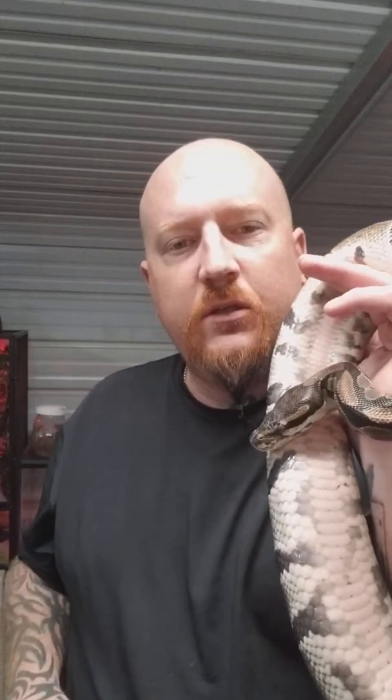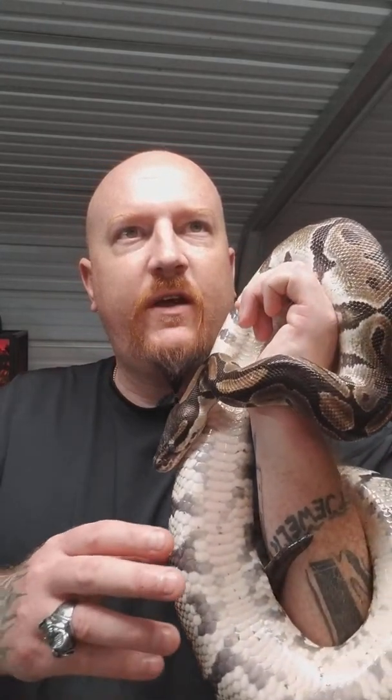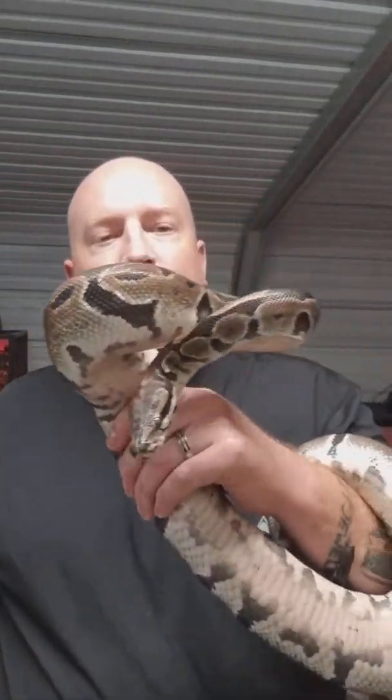So let me tell you a little bit about these guys. There are 26 different species of python. They can be found in the wild in West and Central Africa.